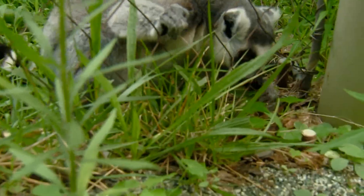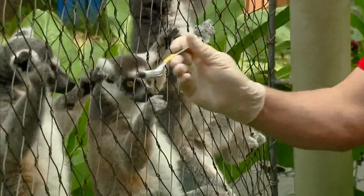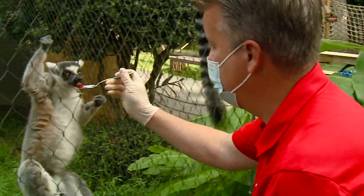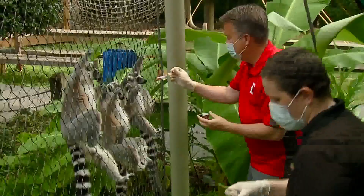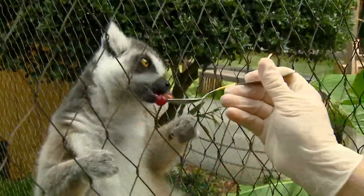So ZooTrek — do I actually get to feed them? What happens here? Yeah, the ring-tailed lemurs are one of the animals that you get to visit on our ZooTrek, and they do get fed by our visitors. They are super excited about their treats. They usually get some fruit, so it's a really good time for them.